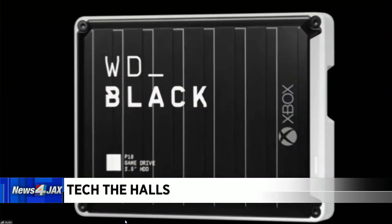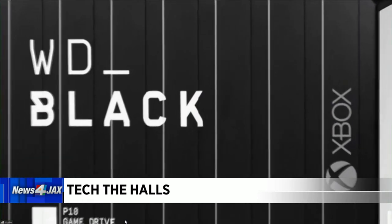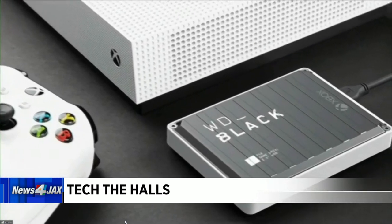And if you're a gamer and you were lucky enough to score an Xbox Series X console, the WD Black P10 drive is also great. It's also external memory — for as low as $69, you connect it to your console and you've got storage for all those games.